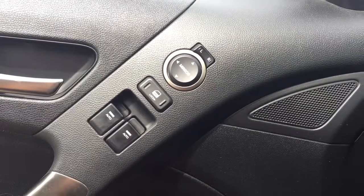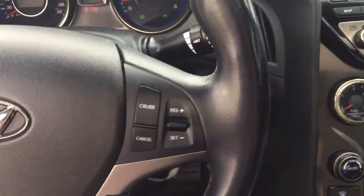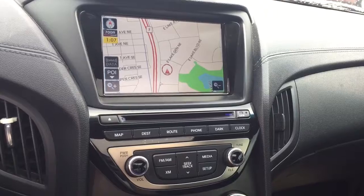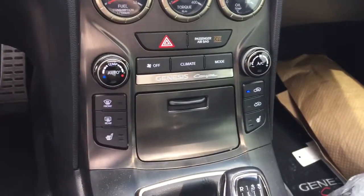Some features include power mirrors, power locks, power windows, Infinity sound system. On the steering wheel we have media controls, Bluetooth capability, cruise control, screen display with navigation, CD player, AM FM radio, Sirius XM radio, temperature controls with heated seats.